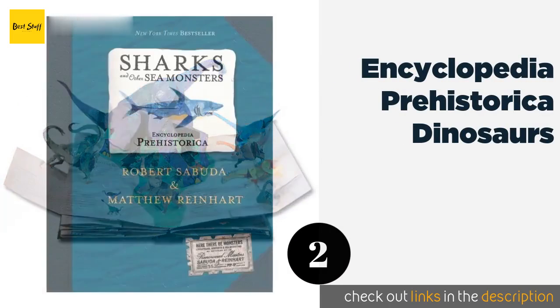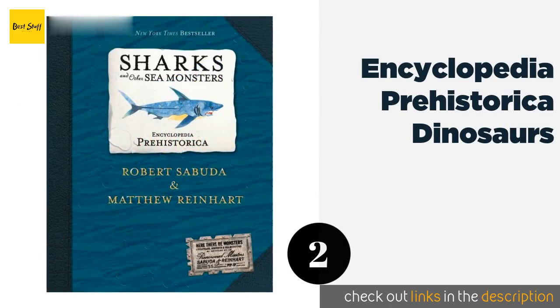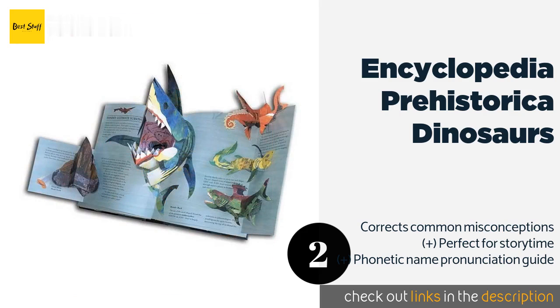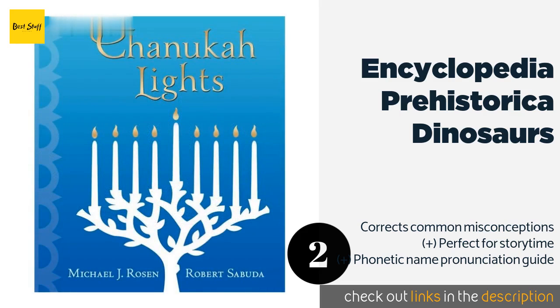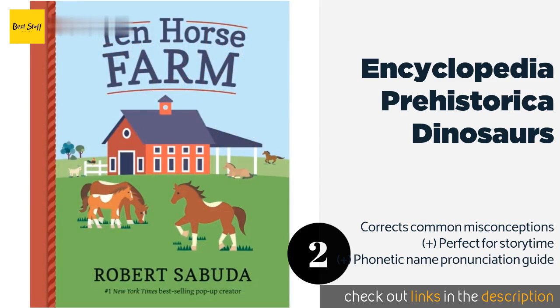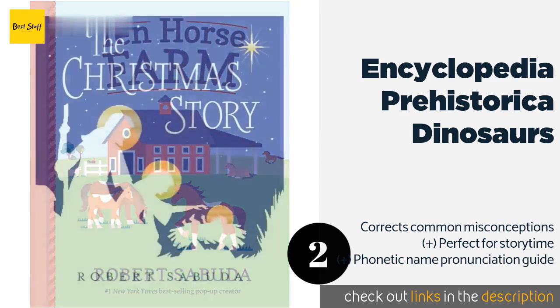The second one is Encyclopedia Prehistorica Dinosaurs. Every kid's favorites come to life in this pop-up edition that's sure to grab and hold your little one's attention. If your offspring don't believe you when you say learning can be fun, this book will convince them. The price is around $19. Check out the product link in the YouTube description.